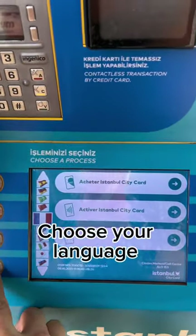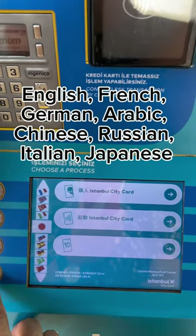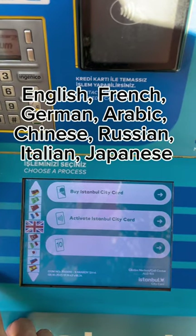Choose your language: English, French, German, Arabic, Chinese, Russian, Italian, Japanese.